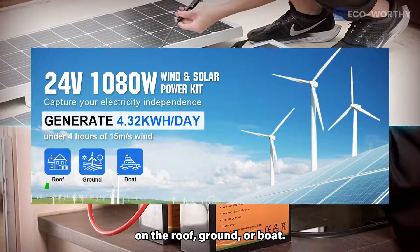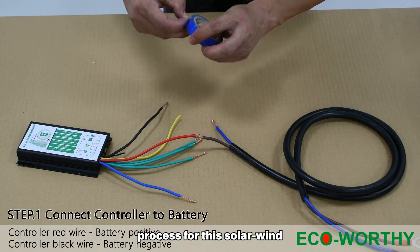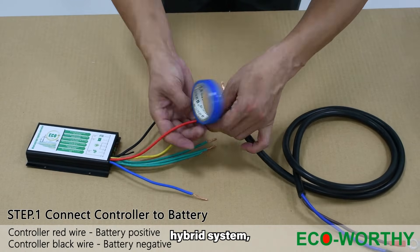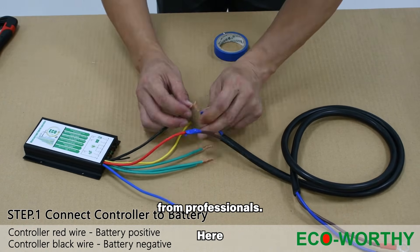This system can be installed on the roof, ground, or boat. If you are wondering about the installation process for this solar wind hybrid system, while the installation is easy, if you think you might have difficulty with it, you can seek help from professionals.